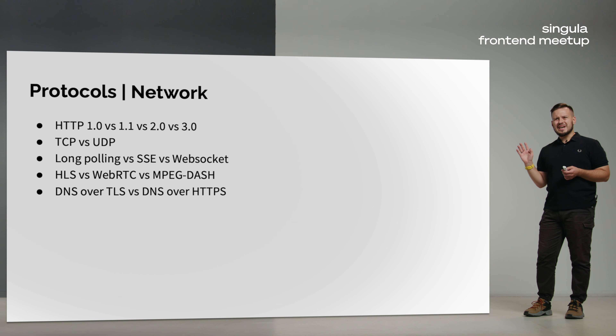For example, HTTP 1.0, developed in the 90s. HTTP 1.1, which added PUT and DELETE methods and keepalive to the protocol. HTTP 2.0, which became binary, added multiplexing, server push, and headers optimization. Or even HTTP 3.0, which fixed the TCP head-of-line blocking problem and is written on top of UDP instead.